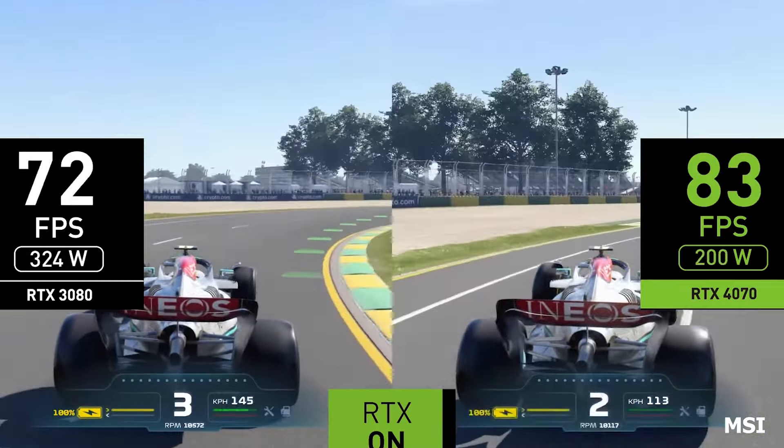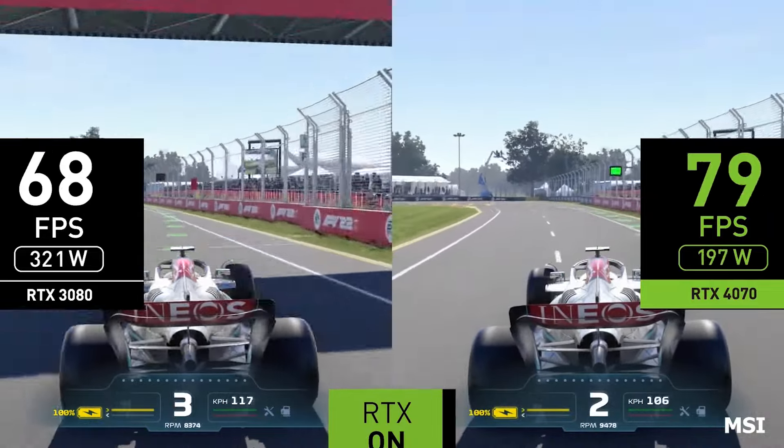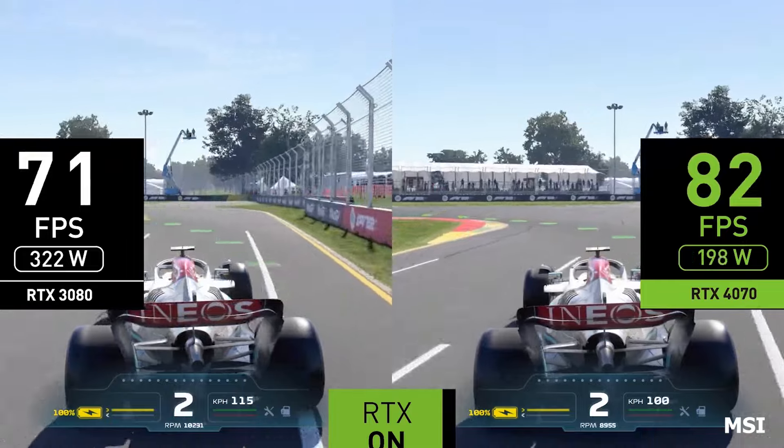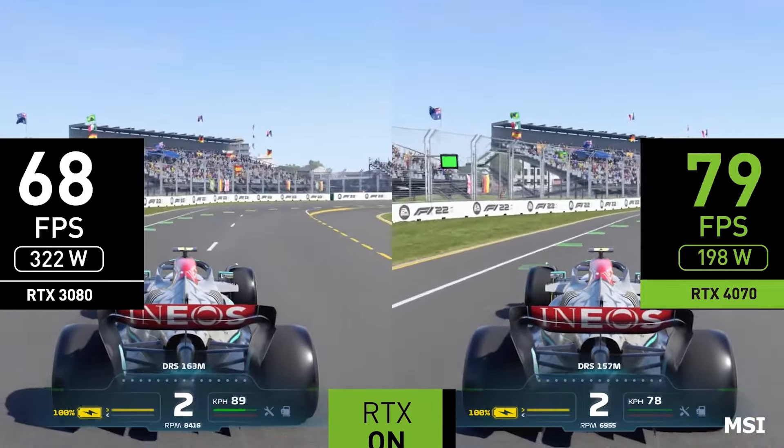Why you will purchase it? If you prioritize excellent streaming and content creation capabilities alongside strong gaming performance, the MSI Gaming RTX 4070 is a solid option.